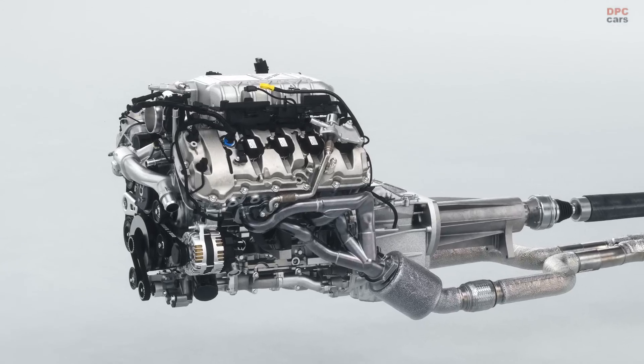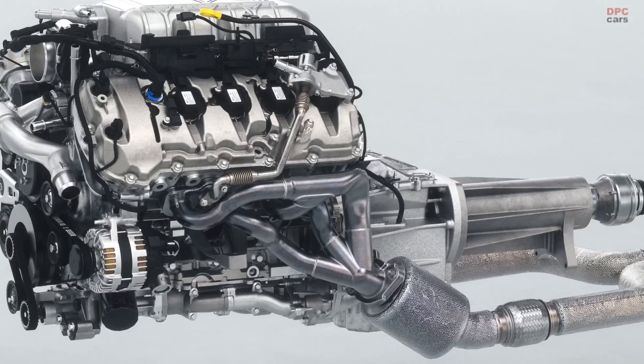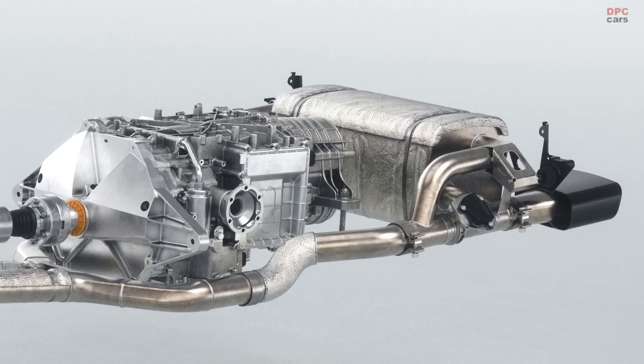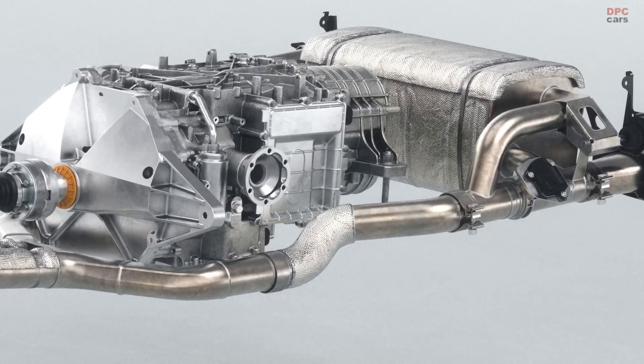Power is sent from the engine to the rear wheels through a carbon fiber drive shaft connected to an 8-speed rear transaxle for near 50-50 weight distribution between the front and rear.